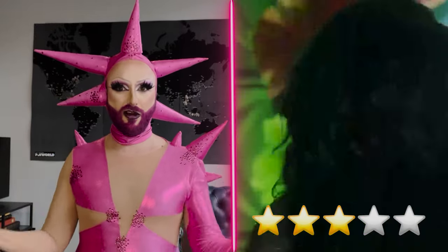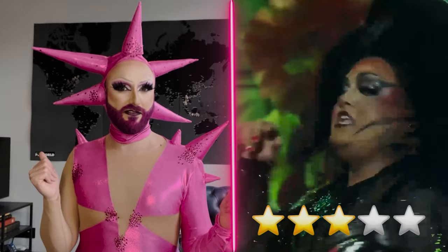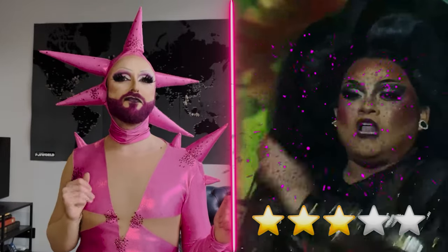She looks good doing it. So all in all, for Geneva Carr, it is definitely going to be a fab for me.